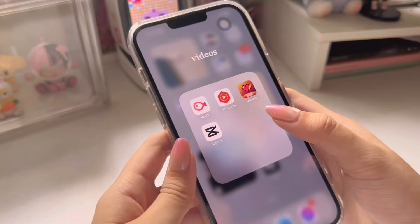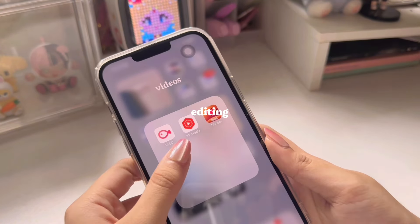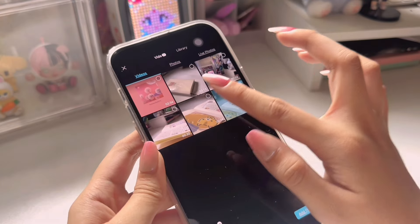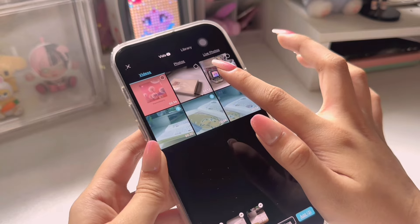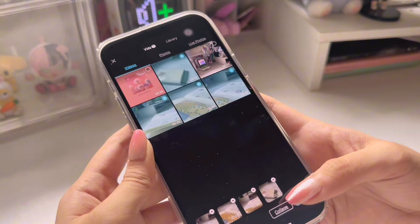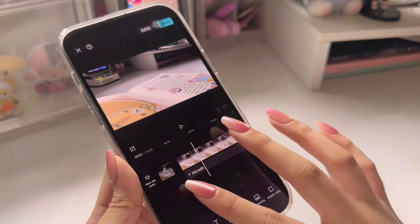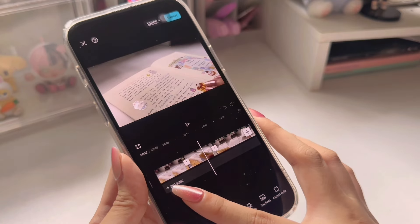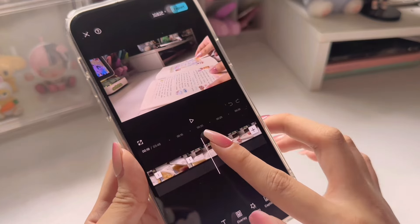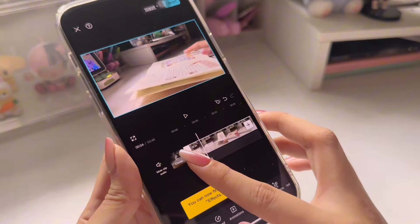Now moving on to the last and most important stage — editing. When it comes to editing, I usually use two apps. The first one is CapCut. Firstly, you would need to select the clips you'd like to edit. What I like to do is review everything first before doing any editing, so I can check if I'm missing any clips or if I need to delete anything I don't really like.